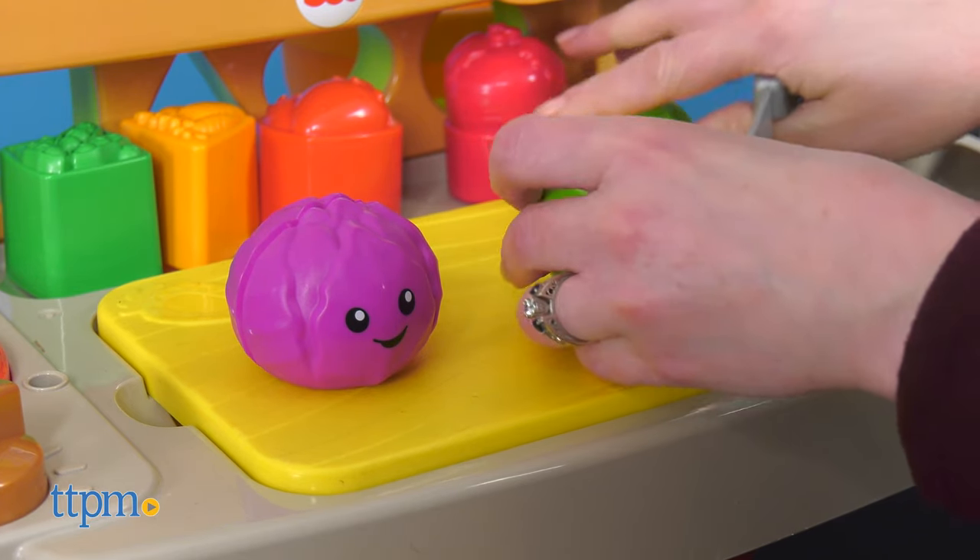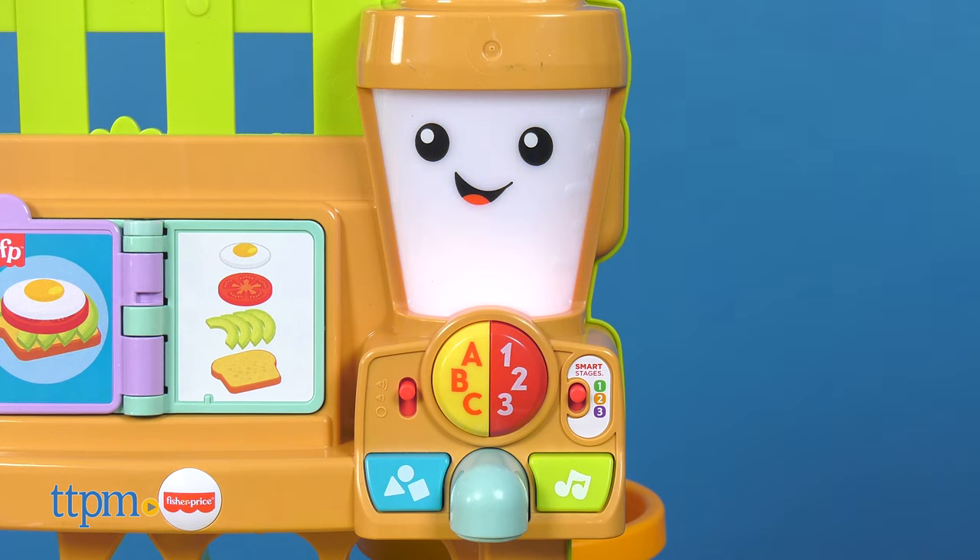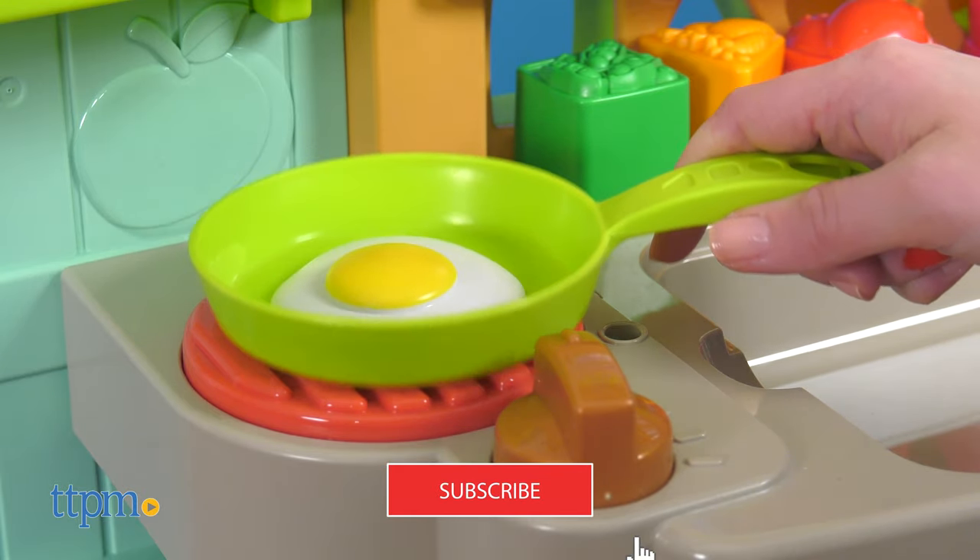And as kids play with this playset and its 30 accessories, they'll see lights and hear music and learning content — letters A, B, C! To check out even more preschool play, click subscribe below.